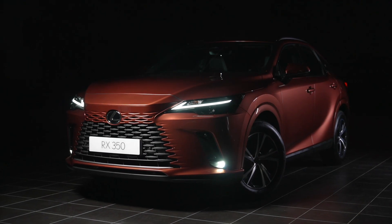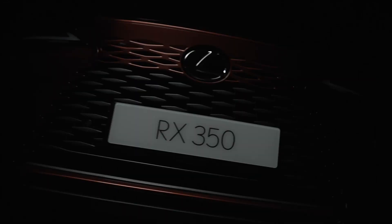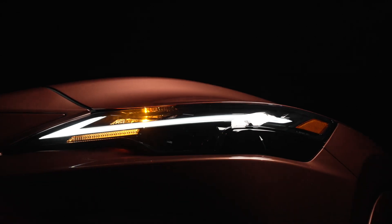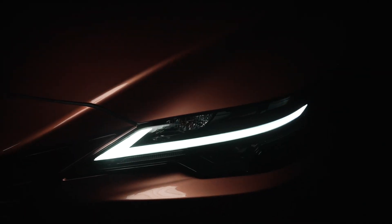It starts with a revamped exterior, an evolution of Lexus design language. The bold spindle grille has been developed into a new spindle body, accentuated by the L Signature lights — it is unmistakably Lexus.